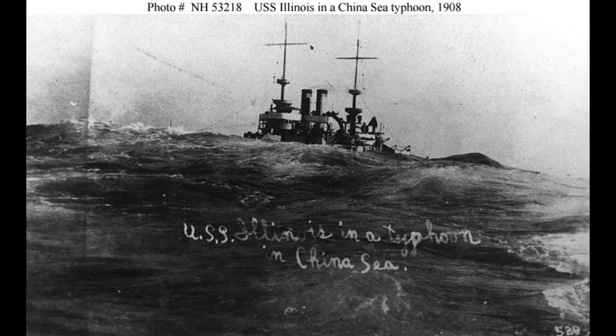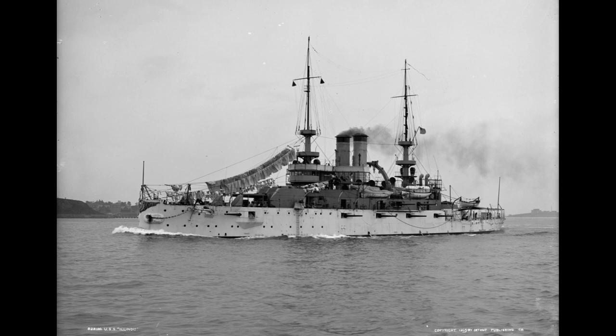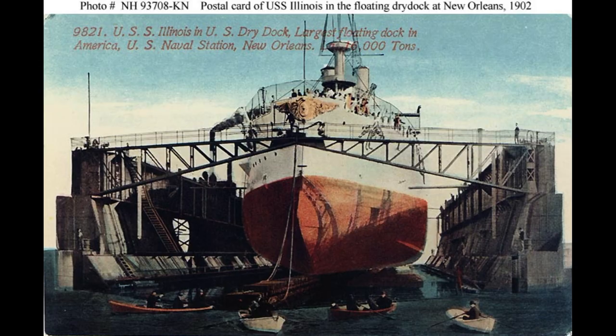Renamed USS Prairie State (IX-15), so that its name could be given to a new planned Iowa-class battleship, the ship continued its service and training roles until 1946, when it was finally struck from the Naval Vessel Register.